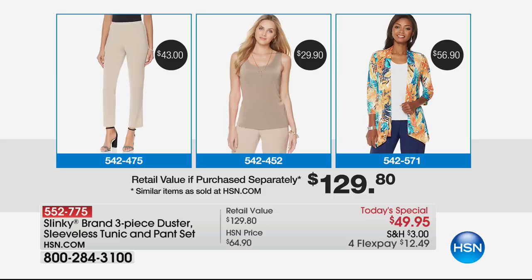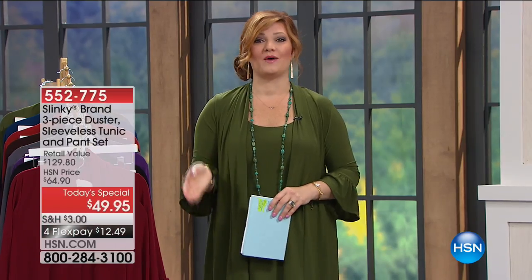The piece de resistance is going to be the jacket — but you're not getting a jacket in the Today's Special, you're getting a duster. The jacket sells for $56.90. Any duster from Jackie and Slinky on HSN.com is going to be $59.90. So this is the biggest value we have offered to date. That's why over 27,000 have already been spoken for.